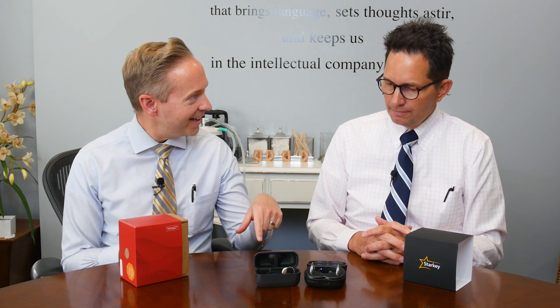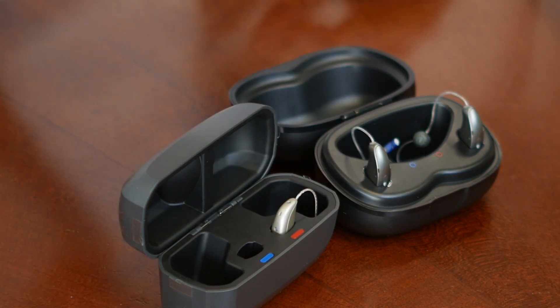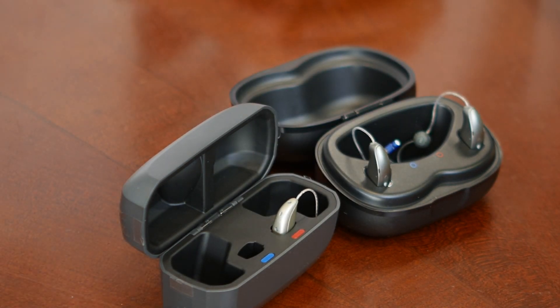I like the rechargeable case. It's got a magnet — if you couldn't see well and you're getting close, it just sucks the hearing aid right in. It just grabs it. Really dummy-proof, really easy to use because it just grabs it.